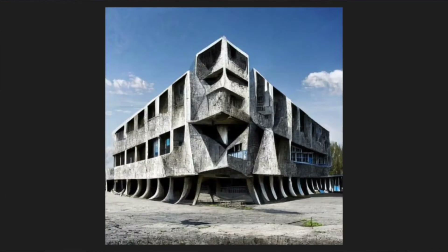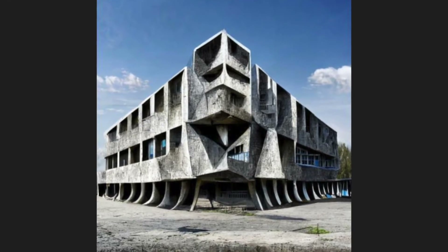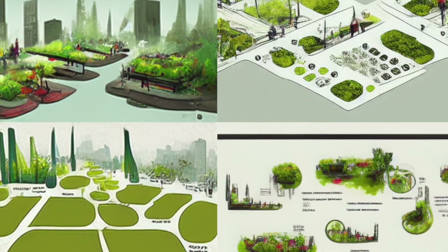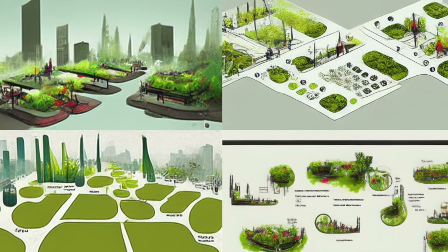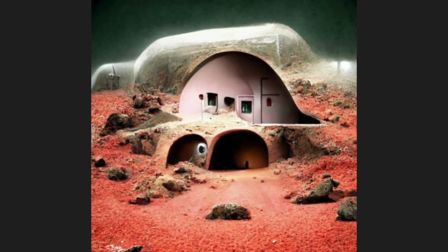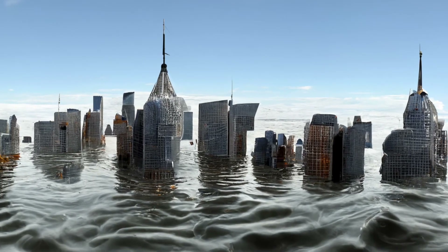For engineering, we could create text prompts about what types of buildings we want to see, see what the computer creates, then do an analysis on the actual structural design presented in the image. In environmental science classes, if we're talking about designing cities of the future or environmentally sustainable projects, you could use these images to go along with that. You could generate pictures to go along with your design for space colonies, cool innovative technology of the future, or even an artistic rendering of the consequences of global warming.